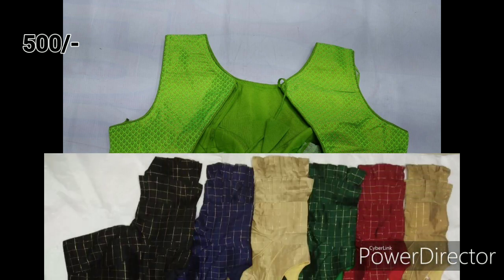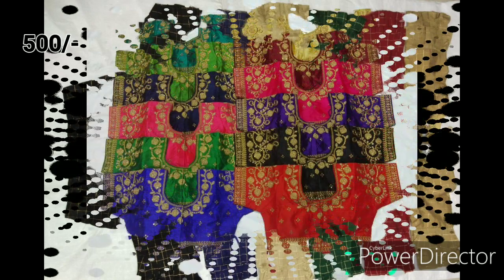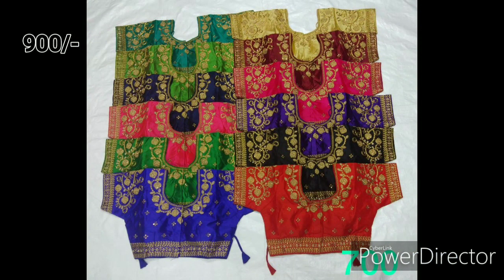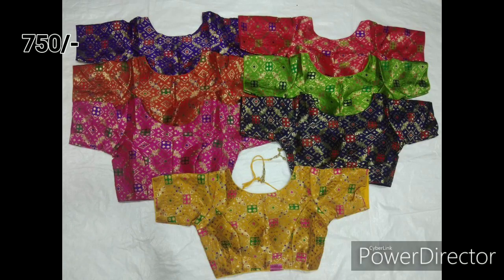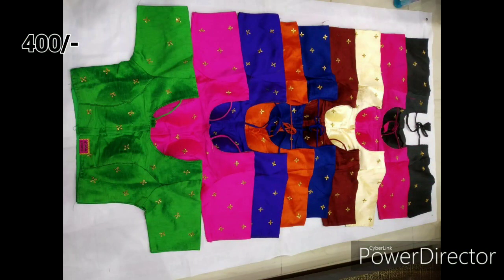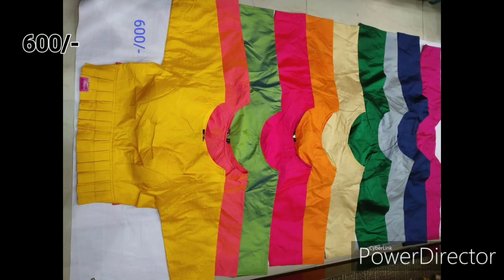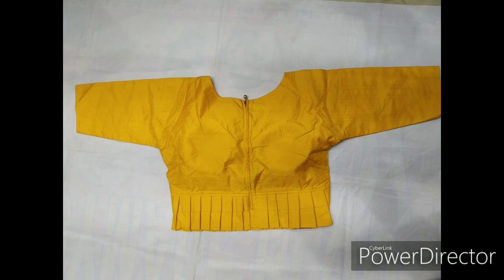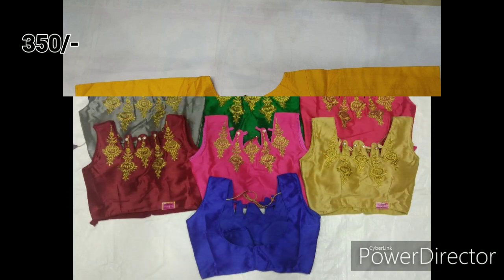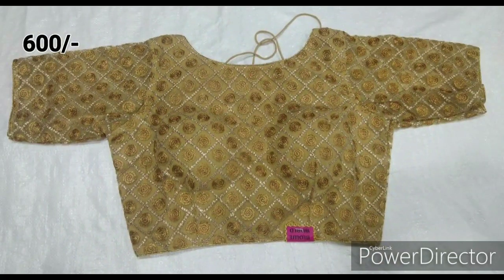These are different great models — they have a lot of blouses with a lot of embroidery and they have a reasonable price. They have a lot of colors available. They have blouses in low range. This is Koti Sultan Bazar in Hyderabad — they have a lot of blouses in Hyderabad.